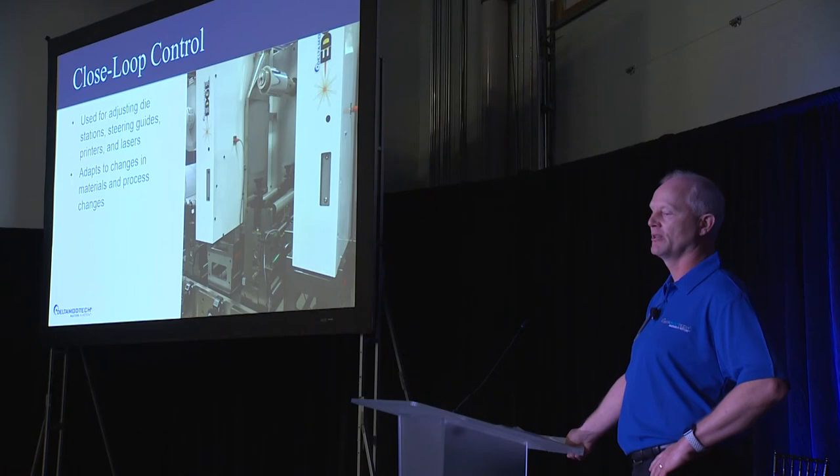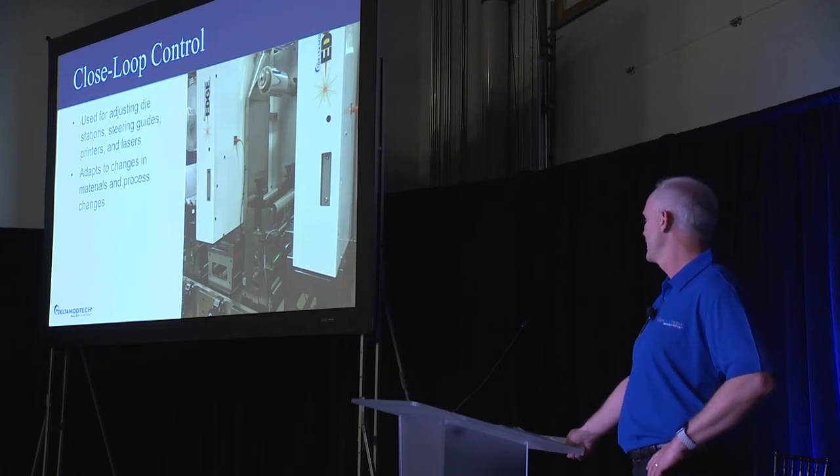Delta is committed to always trying to be a leader in controls and in technology. Whatever that future may bring, we're always going to try and accommodate that.